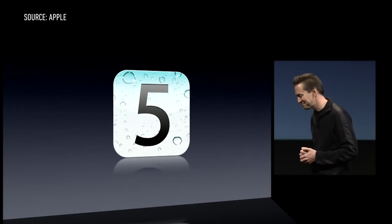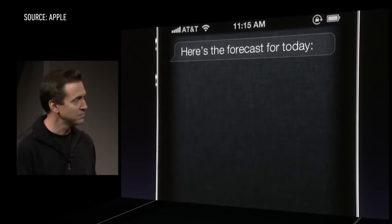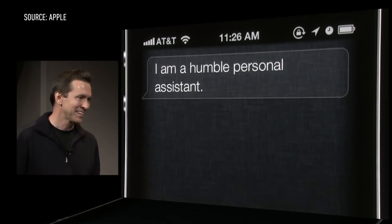iOS 5 came with a lot of personality, and she was named Siri. Yes, sometimes she was unable to connect to the web to perform either voice recognition or transcription, and other times she returned with strange results. But still, as a natural user interface, she was one of the more promising things we'd seen on a phone.